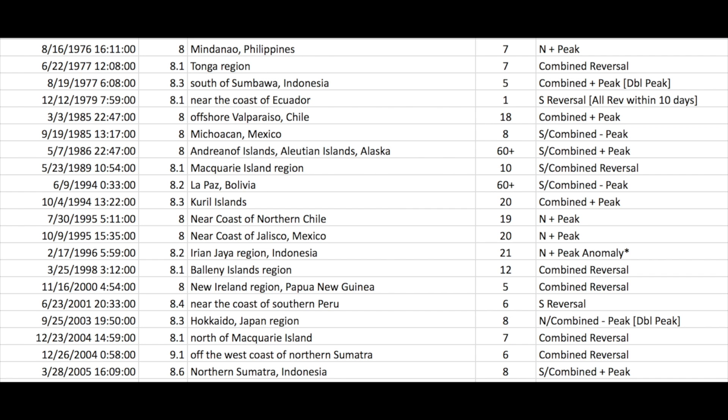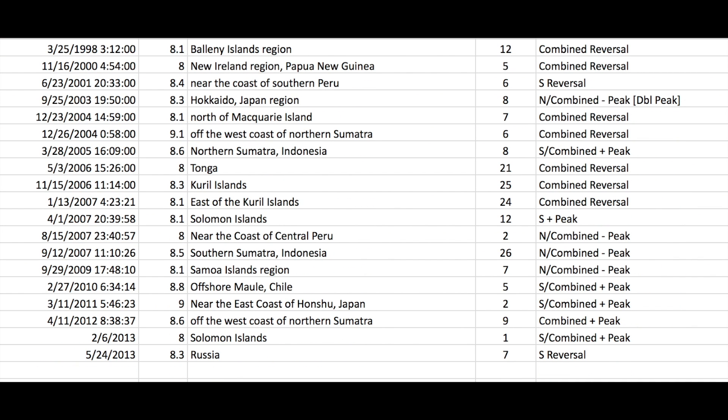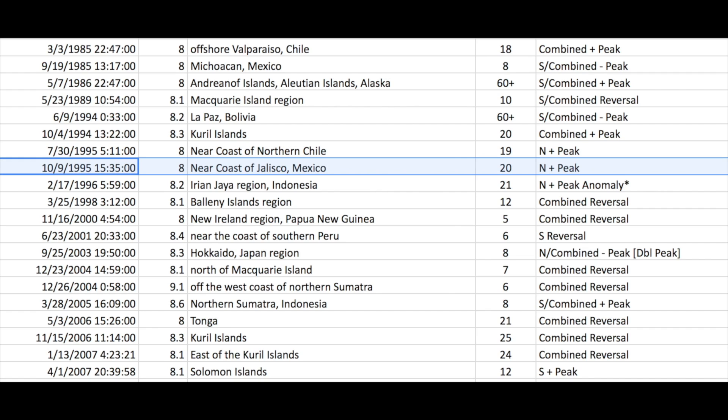As you look through the timeline of our original work, which went up through 2013, you see the date, earthquake magnitude, location, and then the number of days away from the solar polar fields event of significance in the fourth and fifth columns. Not every quake hits the mark, and we are certainly not suggesting all quakes are triggered by the solar magnetic fields. There are way more that hit within just a few days than would be needed to say maybe this isn't a coincidence. From 1994 to 1996, we saw four magnitude 8 earthquakes in a row fall 19 to 21 days after the solar polar fields events of significance.